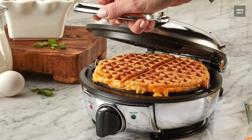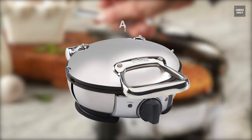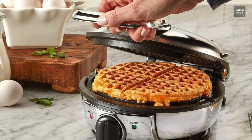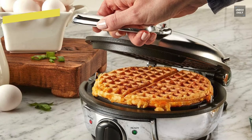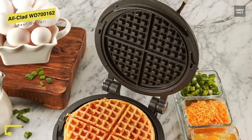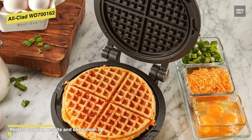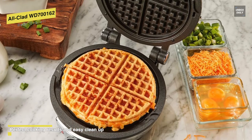Let's begin with the All-Clad WD-700-162. If you're looking for a traditional, reliable waffle maker, this All-Clad WD-700-162 can last for years to come. It is a sturdy and sleek model that produces around six-inch round waffles with four easy-to-cut sections.